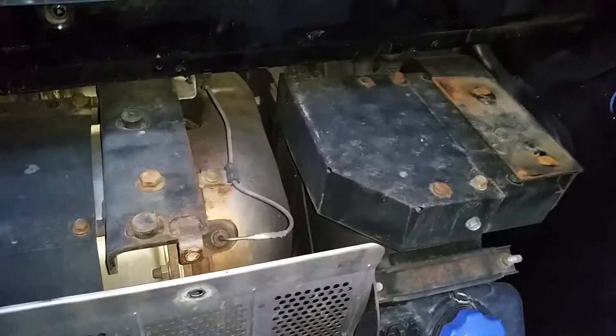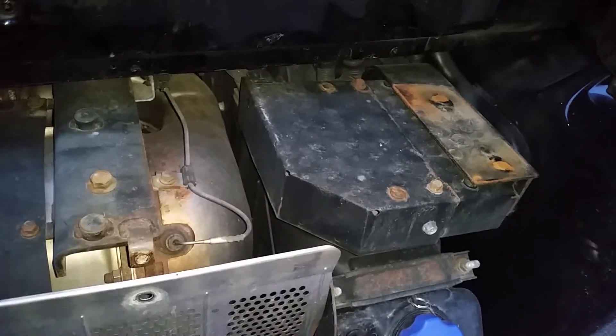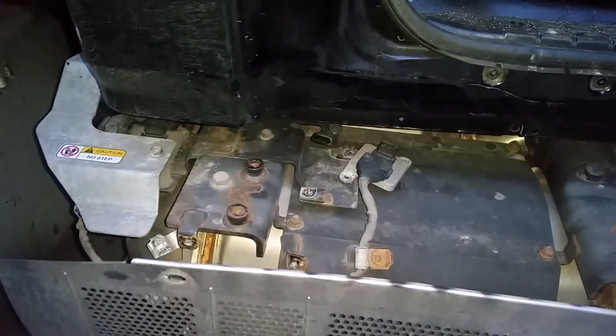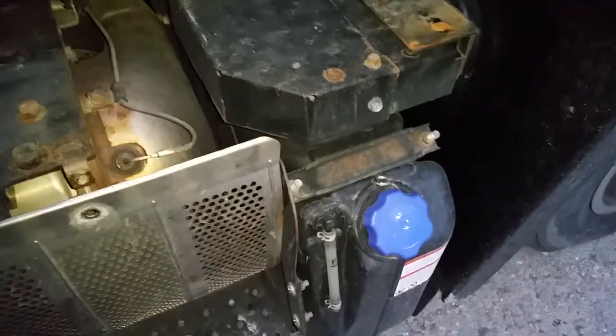This is a 2013 Hino 258 LP DEF system. We have a check engine light code — it's causing a knock sensor issue, so you gotta take all the steps off. Since we are off, I figured I'll show you guys what a DEF system looks like.